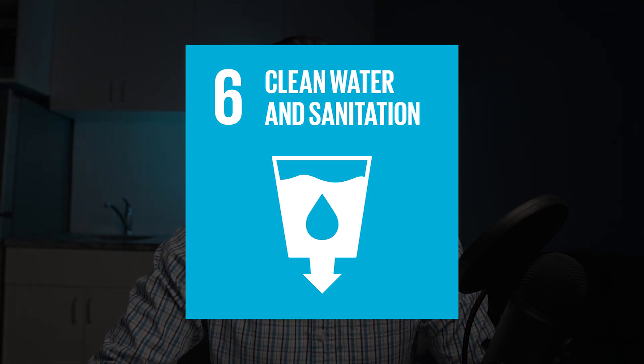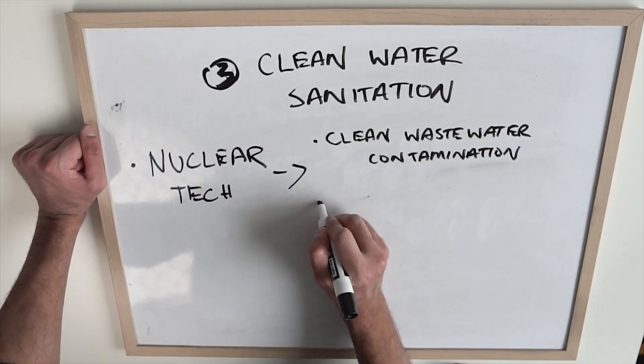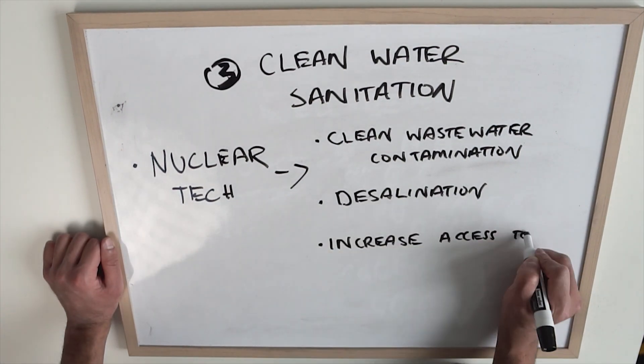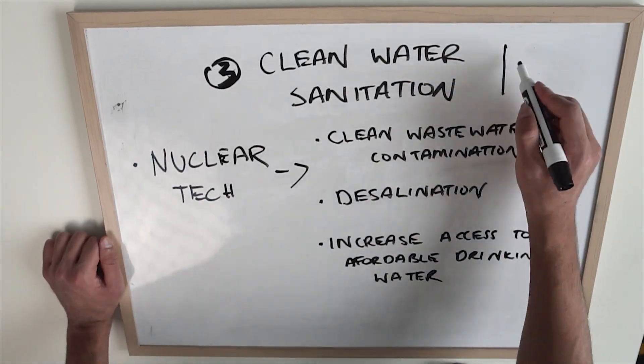Number three: clean water and sanitation. Annually, 5 million people die because they don't have access to clean drinking water, and only 15% of the world's population enjoys an abundance of it. As populations rise, there's a sharp increase in agriculture and industrial growth, which all demands fresh drinking water. Fresh water resources are being depleted faster than they can be replenished. Nuclear technology has the ability to clean wastewater contamination and can also be used for desalination to improve the accessibility of clean drinking water.